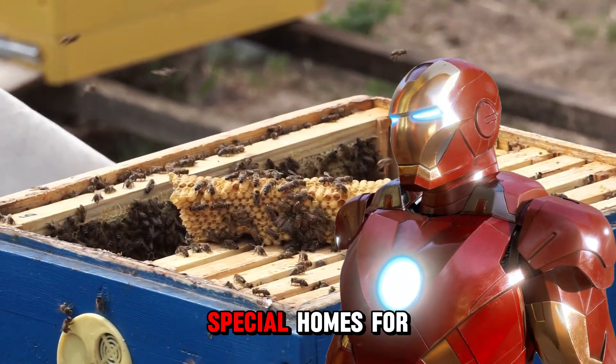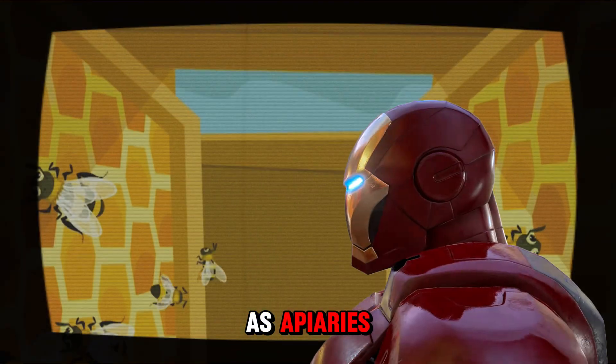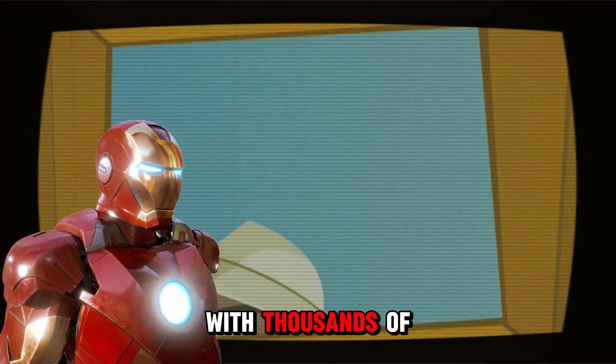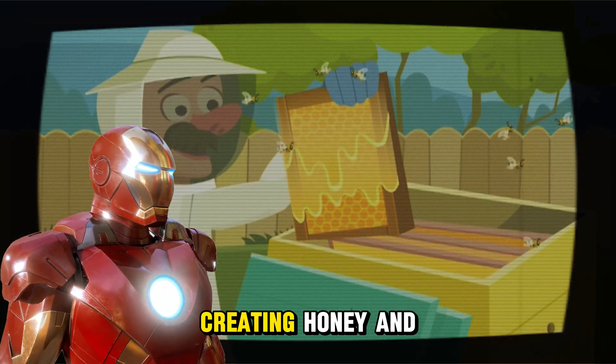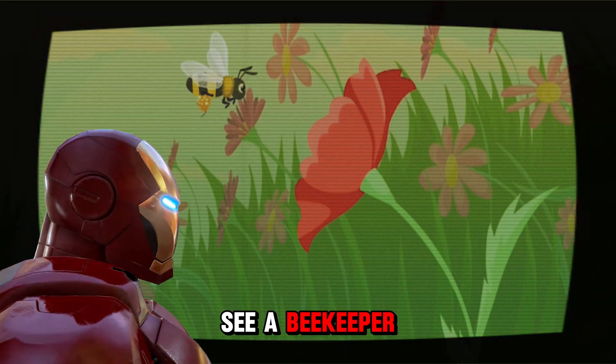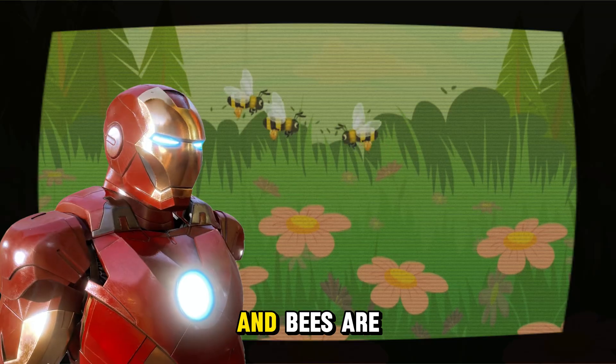People learned how to build little homes for the bees called beehives, and that's when beekeeping started. These little homes became known as apiaries. Each beehive is like a little city with thousands of bees working together, creating honey and taking care of their queen. So when you see a beekeeper, you know they're taking care of these tiny superheroes!